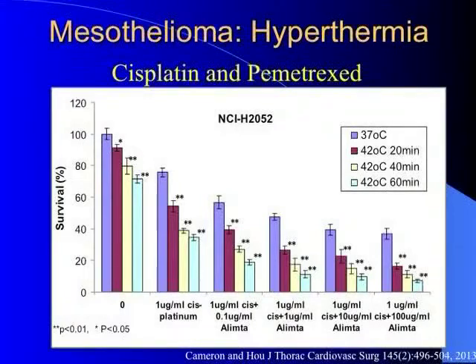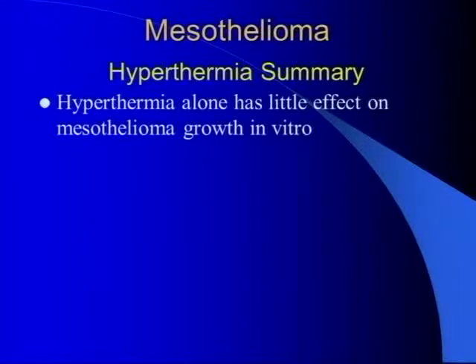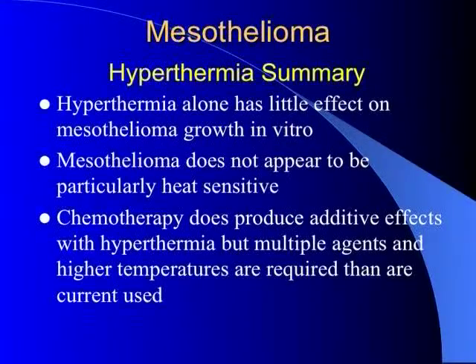Another mesothelioma cell line showed pretty much the same result — at highest doses there's a reasonable chemotherapy effect, but the hyperthermia effect is really not there. We published this recently in the JTCVS and concluded that hyperthermia alone has very little effect on mesothelioma growth in vitro, that mesothelioma doesn't appear to be a particularly heat-sensitive tumor, and that multiple agents and very high temperatures like 45 degrees are really needed before you get clinically relevant levels.